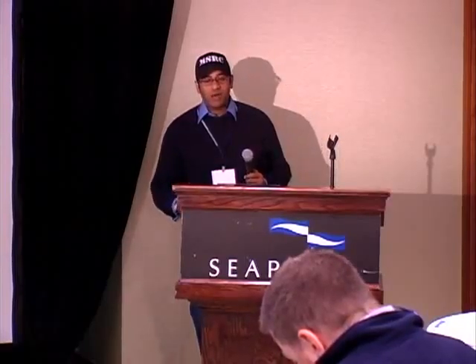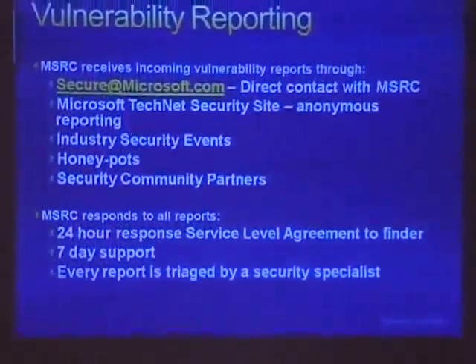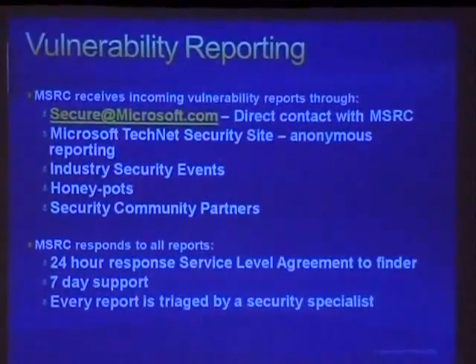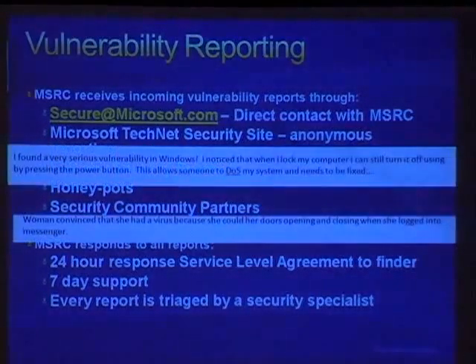On secure@microsoft.com, we get about 150,000 to 200,000 emails a year that aren't spam, which we actually respond to. Out of that 200,000 emails, we get about 1,000 MSRC cases, and out of those 1,000 cases, we get between 75 to 80 security bulletins a year. That's a pretty significant tapering down of what's reported to us versus what actually winds up as a security bulletin.